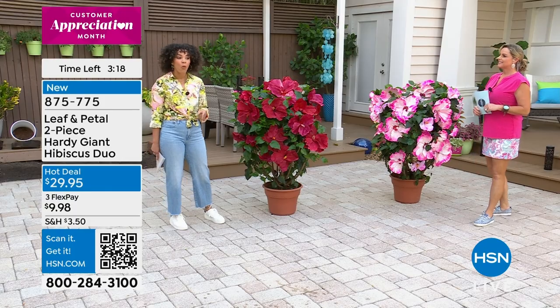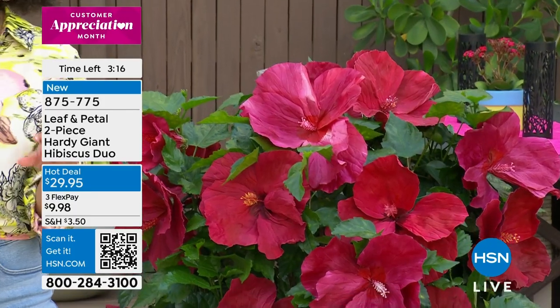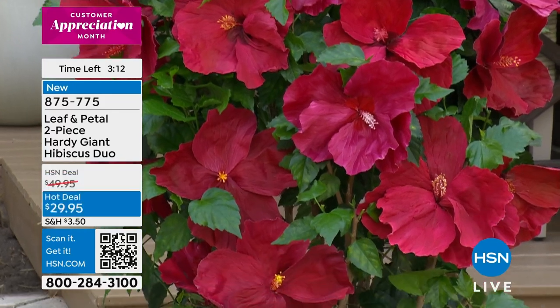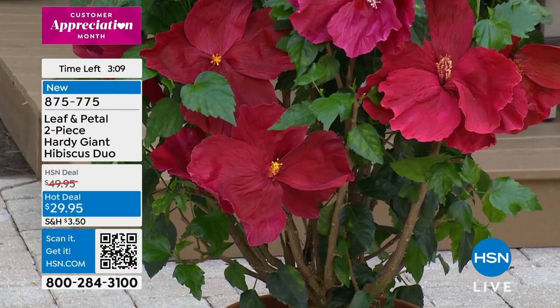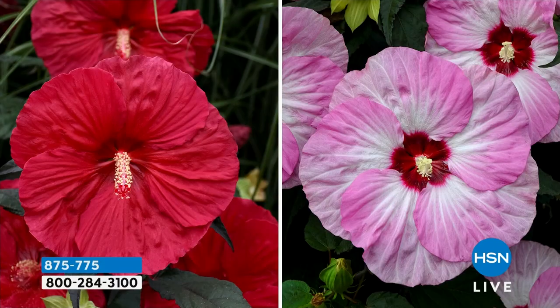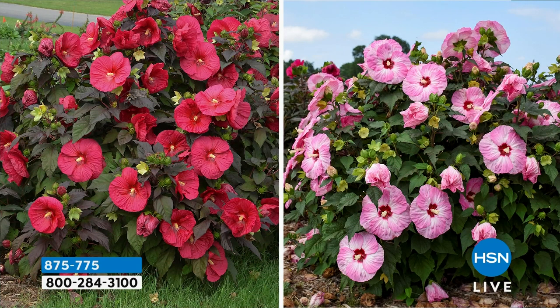It's a hot deal at $20 off — wildly popular. You get it home for $9 and some change using FlexPay. Interest-free payments on a card you already love shopping with, and we ship immediately. Item number 875-775.